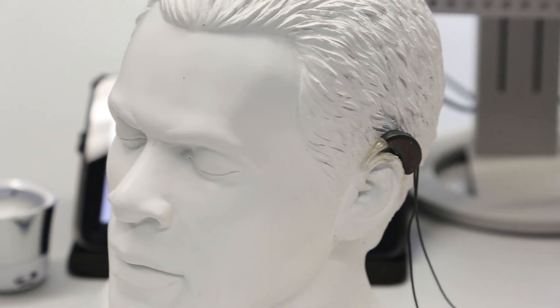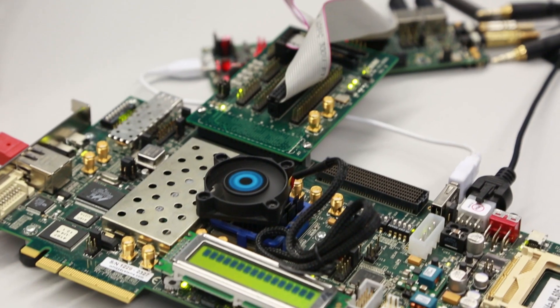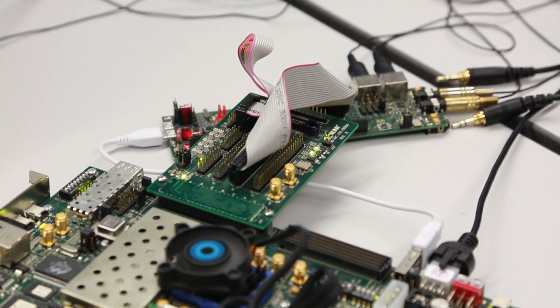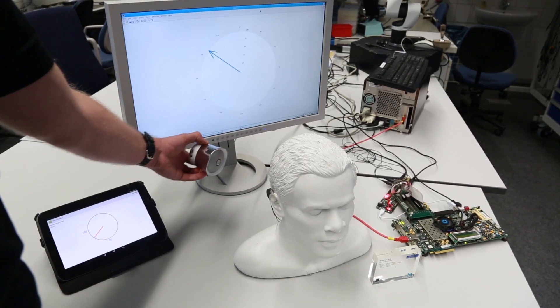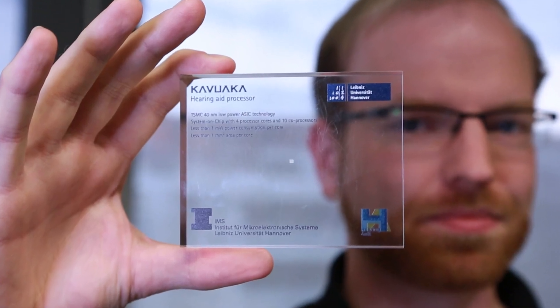We wanted to design a new hearing aid processor which comes with an increased computational performance but with a very much restricted power budget. And we did so. This tiny little processor has less than one square millimeter of silicon.